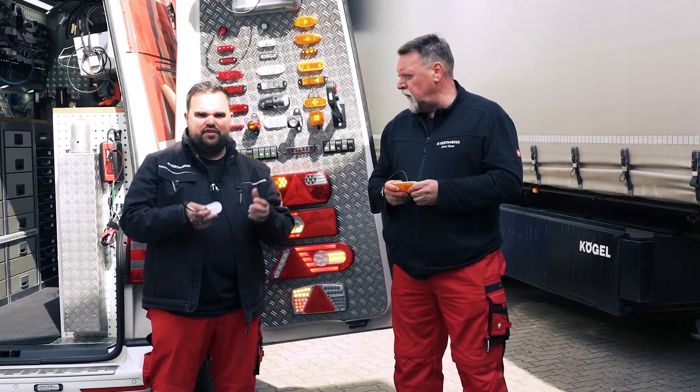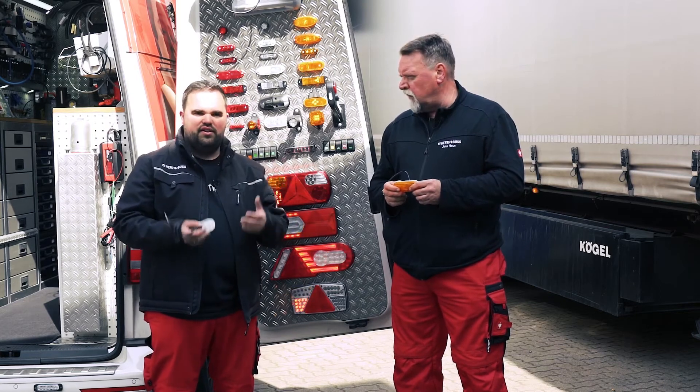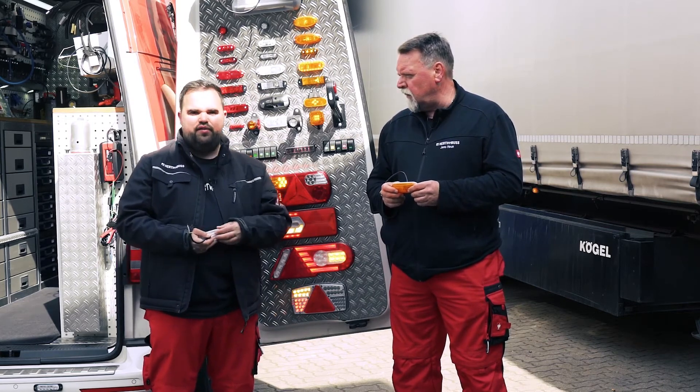You can attach this light in any position. To summarize: you don't need any relays or control units. You can just connect it directly to your vehicle's existing blinking system.